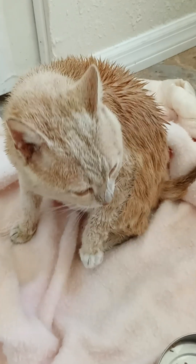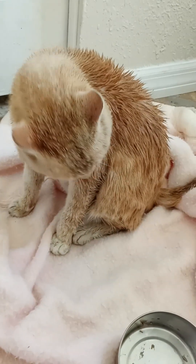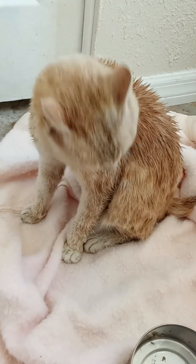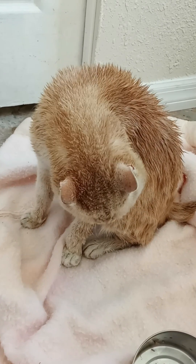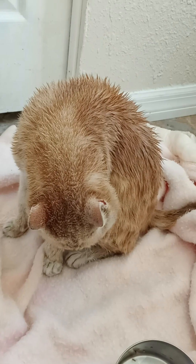The cats I'm surprisingly getting out here now, coming out of the woods — which is probably an acre or more, a lot of woods behind me — are domesticated. Some of them have been out there longer than others. I thought he was kind of wild.